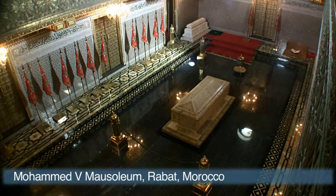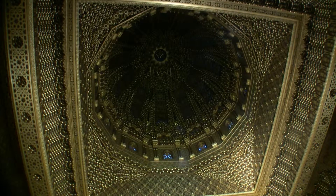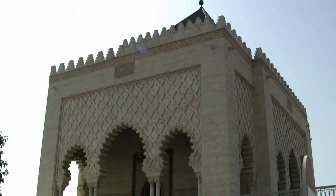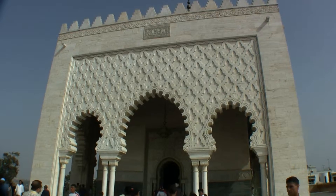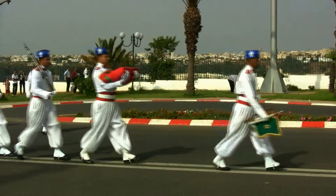The remains of Mohammed V, the father of Moroccan independence, are contained in this giant mausoleum crafted in white Italian marble. Every day the ceremony of the hoisting and lowering of the royal colours is performed.